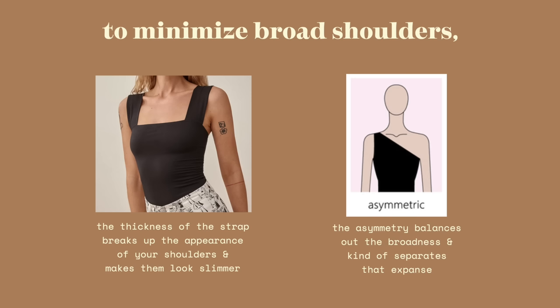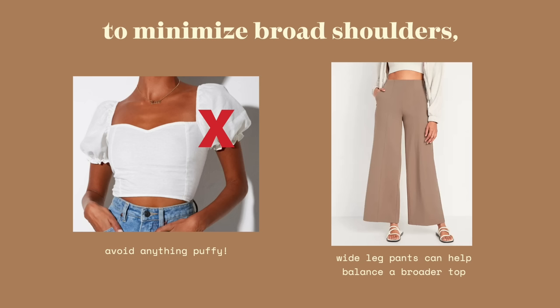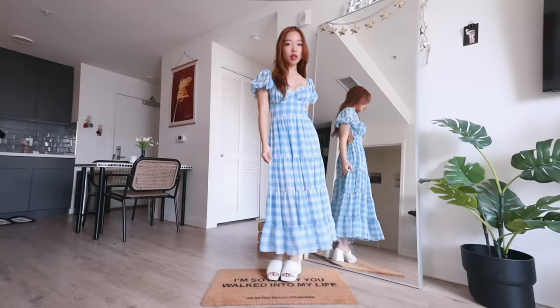Now I want to talk about some ways to minimize broad shoulders if that's your preference. If you opt for a tank top, choose something that has a wider strap — the thickness of the straps breaks up the appearance of your shoulders and makes them look a little slimmer. Asymmetric tops and cuts also do a great job of making shoulders look narrower because the asymmetry balances out the broadness. And if you don't like the puffy sleeve look, obviously don't go for one. Wide leg pants could also help balance a broader top.